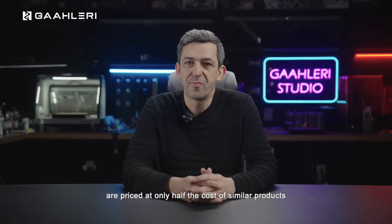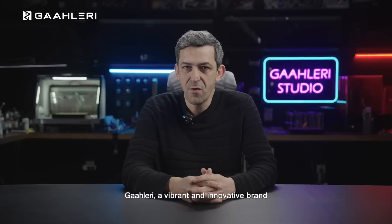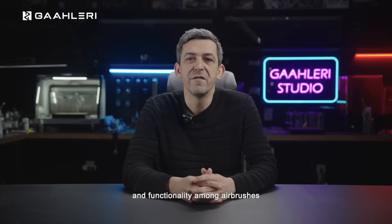What's even more surprising is that these high-performance airbrushes are priced at only half the cost of similar products. As an iconic tool with a global legacy of over 70 years, airbrushes have been crafted by numerous renowned brands committed to excellence. Gallery, a vibrant and innovative brand, draws inspiration from industry predecessors while consistently exploring new breakthroughs.